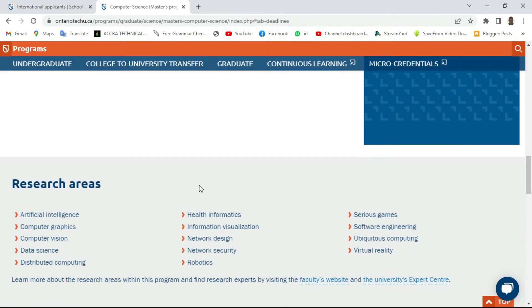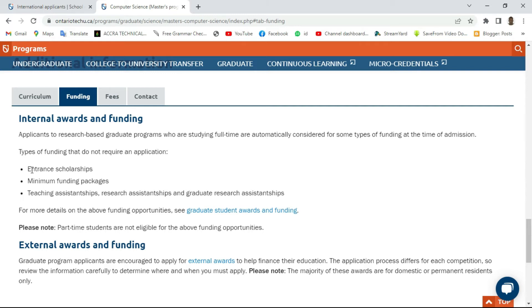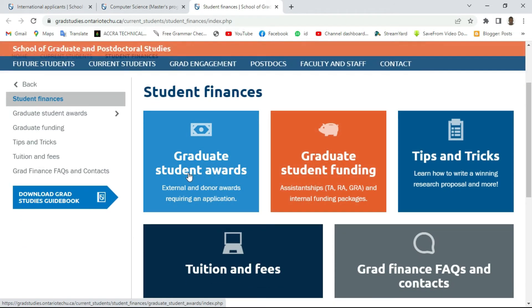Now let's move to the funding. You can see we have a lot of funding packages here: entrance scholarship, minimum funding package, teaching assistantship, research assistantship, and graduate research assistantship. If you want to read more about this, click on 'Graduate Student Award and Funding.' We have the scholarship packages for graduate student awards — that's internal and donor awards requirements — and also graduate student finance for TA, RA, and GRA.